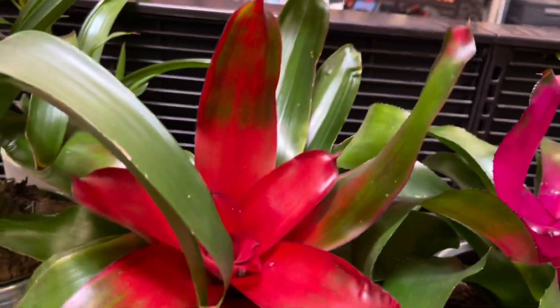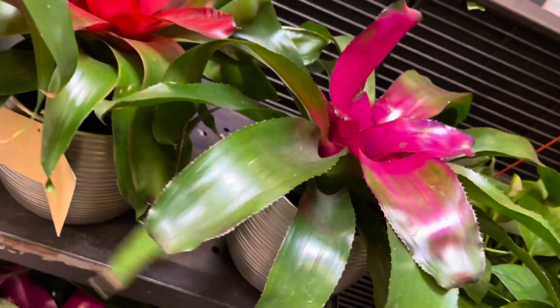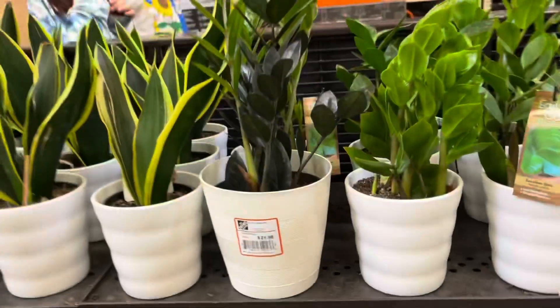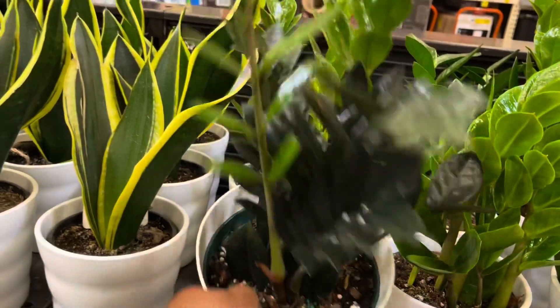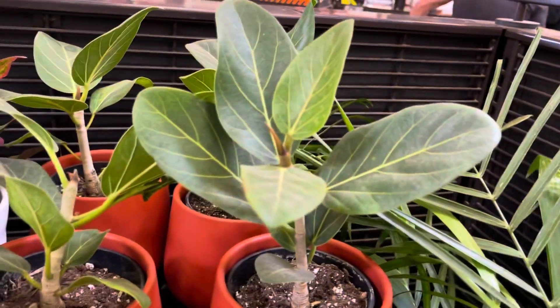And I always love these Medusas. Let's see if there's anything else on the other side. We have one lone Raven ZZ — it's a nice new growth right there. And Ficus Audrey's. I like these orange pots too. These are $15.98.